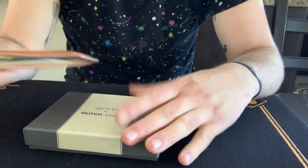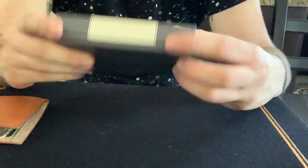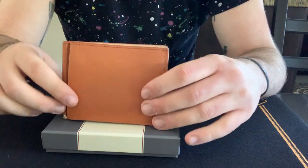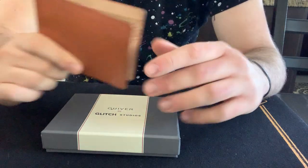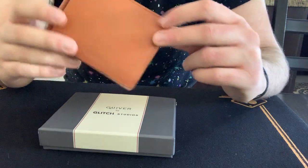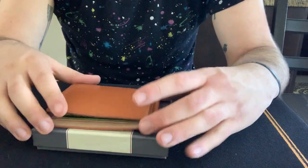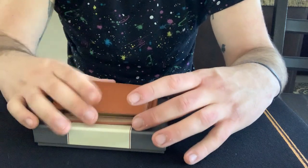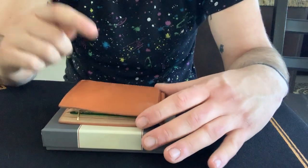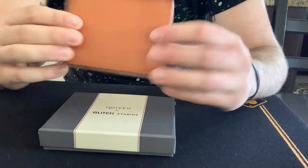The box is really nice and the wallet is really well made. I've been using it every single day — in my pants, in my backpack, through winter, rain, and sun — and it's been holding up incredibly well. The trick it does is really good. There are different colors available; visit illusionist.com if you want to purchase it.